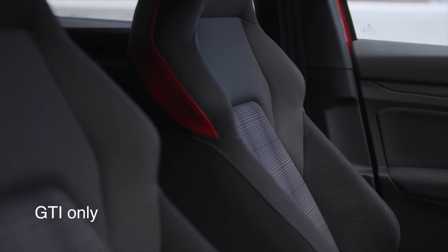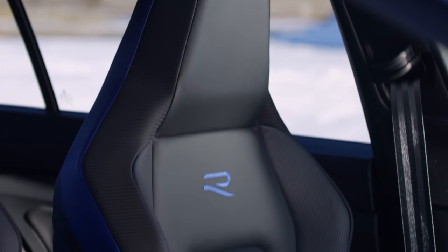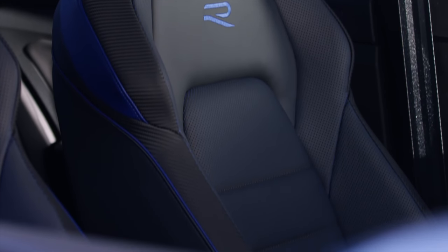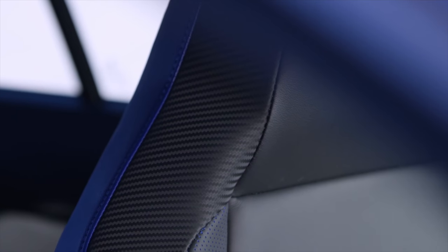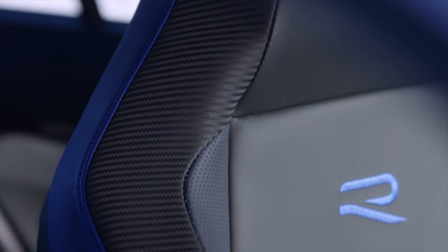But you can't get cloth seats in here, so there are no plaid seats — it's only leather. But the leather is much better quality. I remember driving the previous Golf R and thinking the leather looked kind of cheap. This looks way better. It's Nappa-grade leather, with ventilated seats, heated seats, and memory seats. It comes really nicely equipped.